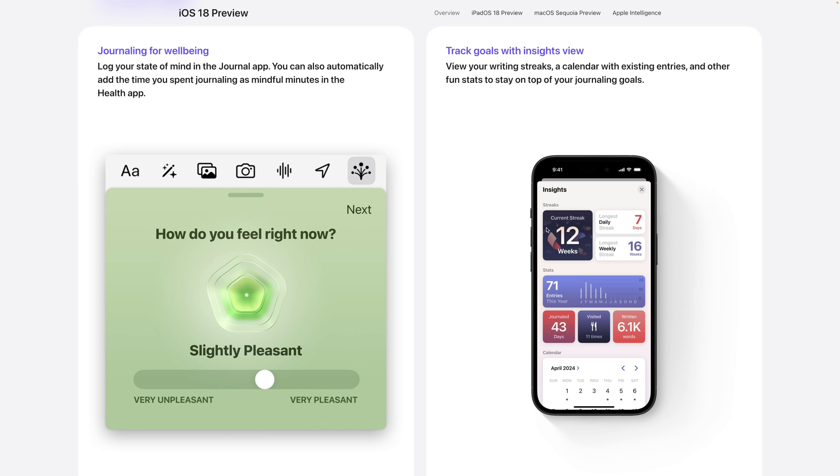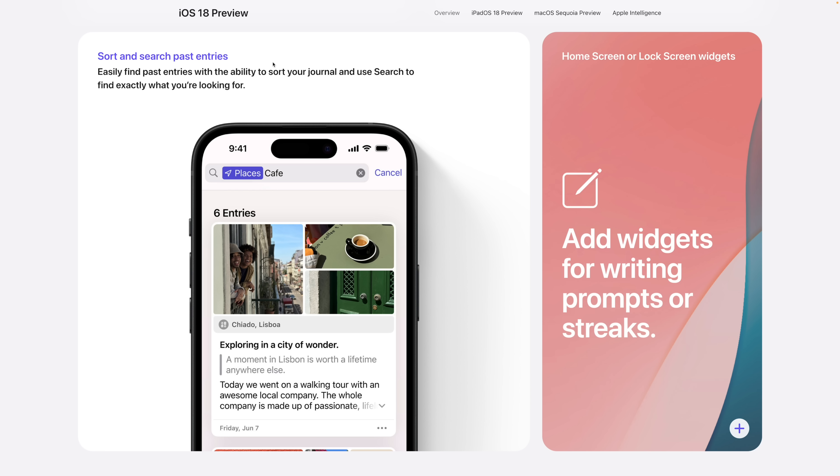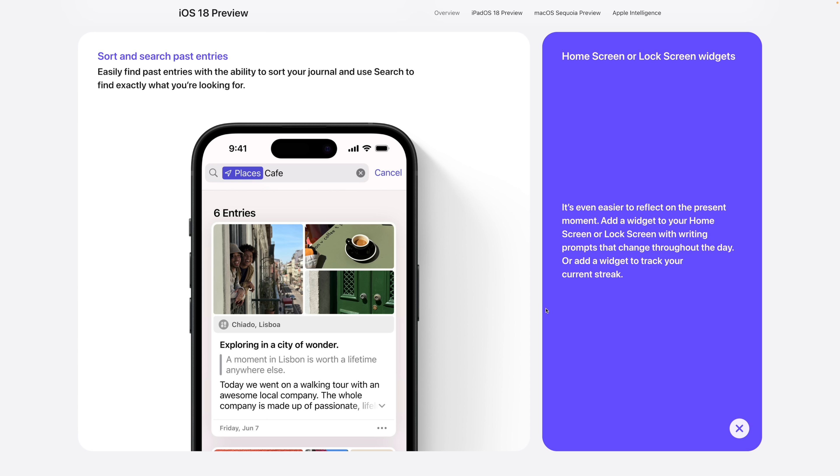Number five: the Journal app on iPhone is getting search, so you'll be able to search for places, dates, or text in your past journal entries. There are also new widgets for the Journal app that can prompt you right from the home screen to write about your day. You'll also have the ability to sort entries by date.